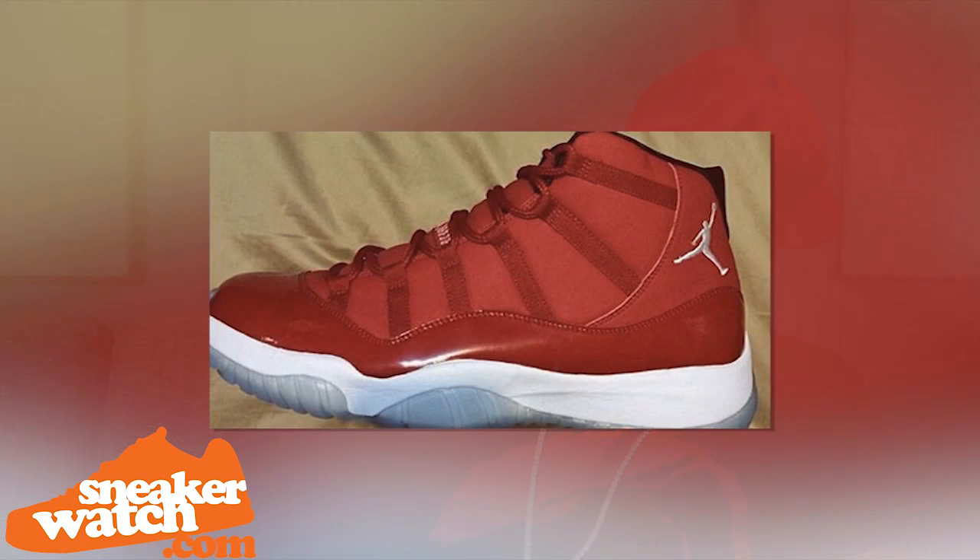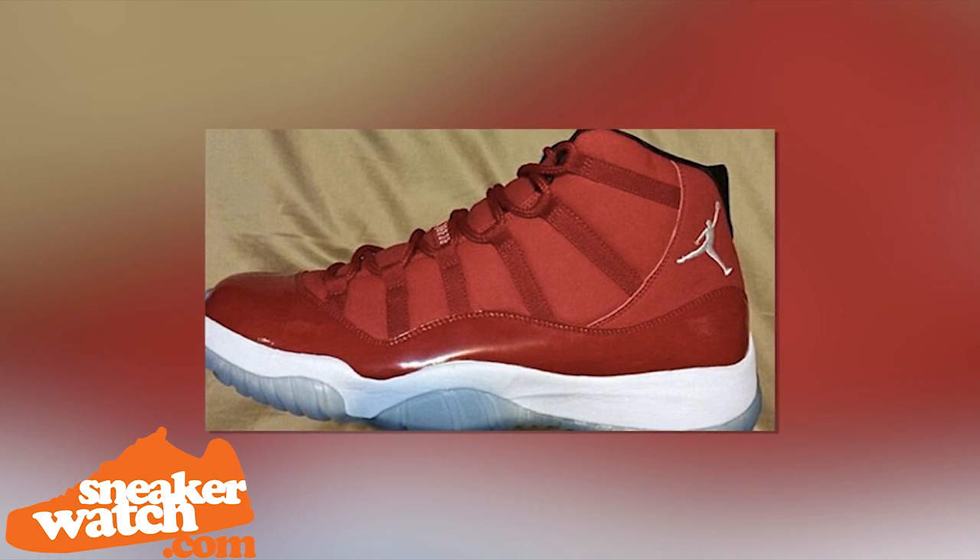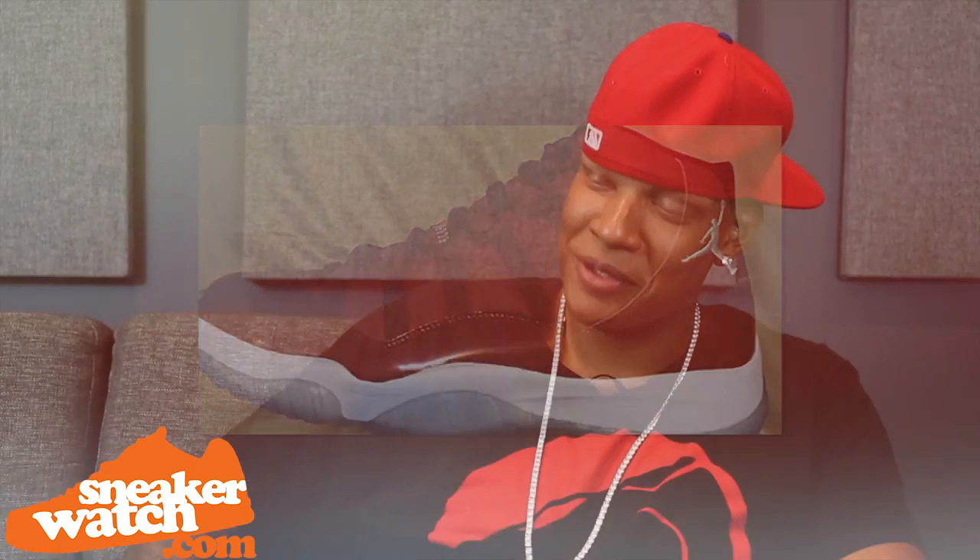We saw you post a pic on your Instagram of the red Air Jordan 11 P.E.s that Melo had. Do you own a pair? No I don't, but I'm looking for them and I will get them. I promise you that. I will get them.